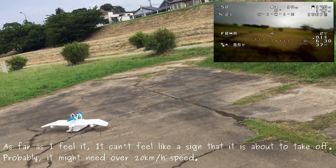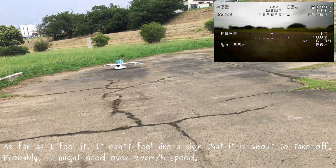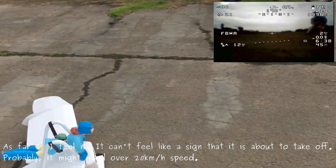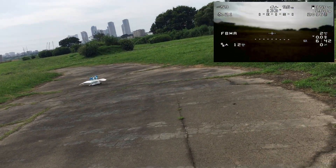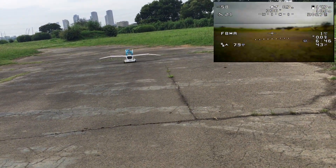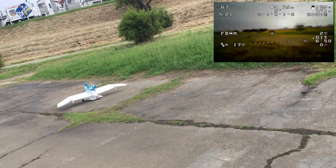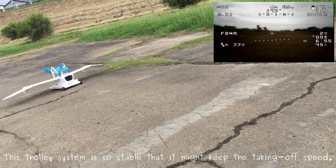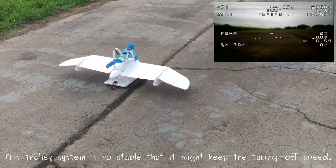As far as I can feel, there is a sign that a pricey takeoff is coming. We need over 20 kilometers per hour speed to achieve liftoff.